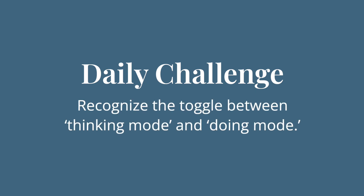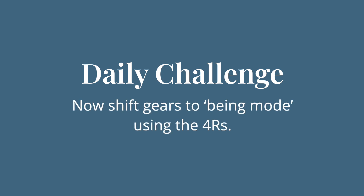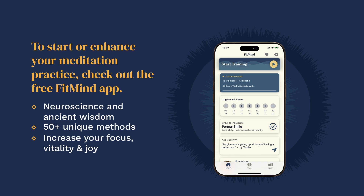The daily challenge today is to at least once recognize when you're in thinking mode or doing mode and then shift gears into this being mode — into the frontoparietal network. See you tomorrow for another day of meditation, science, and bliss.